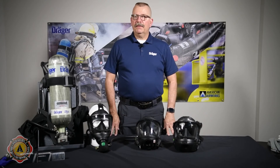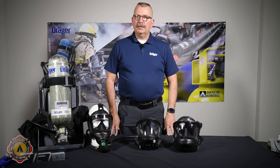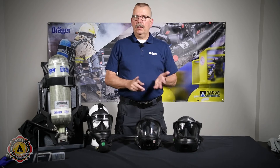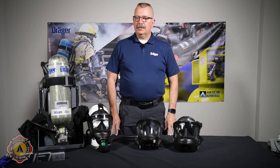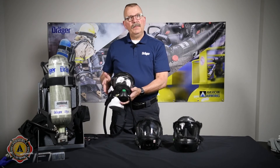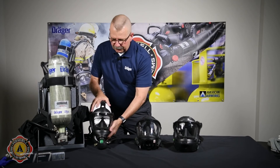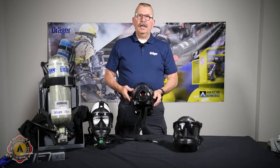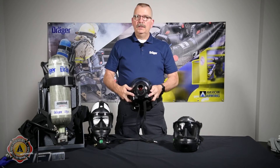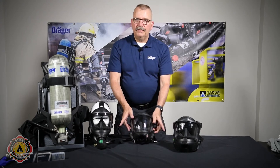Let's talk about a couple of the different face piece options available for the PSS 7000 SCBA. The FPS 7000 face pieces are available in three separate configurations — small, medium, and large — but let's talk about the different feature configurations. This is the standard face piece with no voice amplification at all, yet it still meets NFPA standards for voice amplification even without any electronic assistance. Number two is the COM 5000, which offers dual speakers on each side of the face piece, amplifying your voice out both sides.